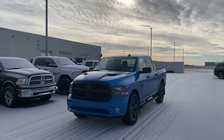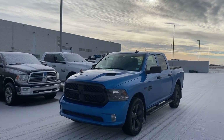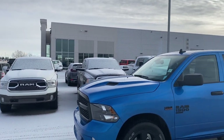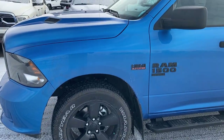Hey there, Lucas here from Strathmore Dodge with our 2022 Ram 1500 Express. This particular truck does have the blackout edition, so you've got a blacked out front grille, sport hood, and black 20-inch aluminum rims.